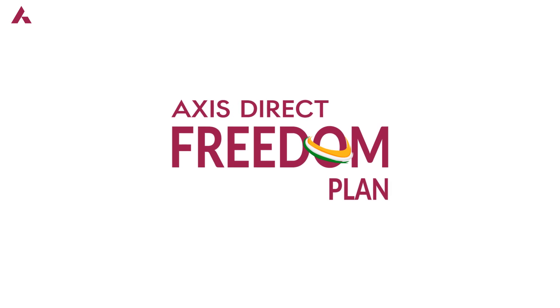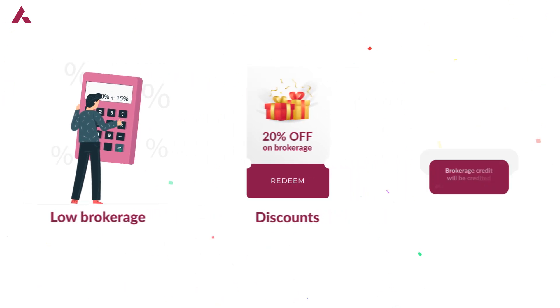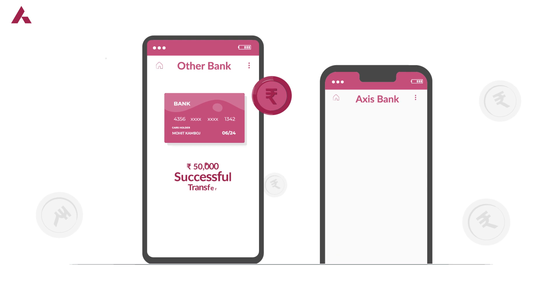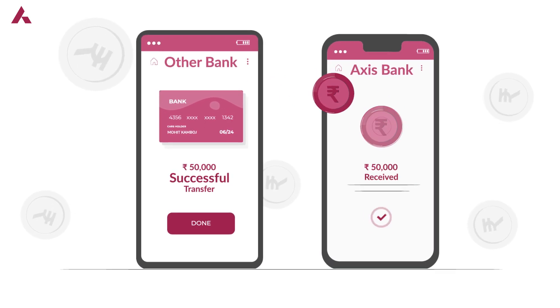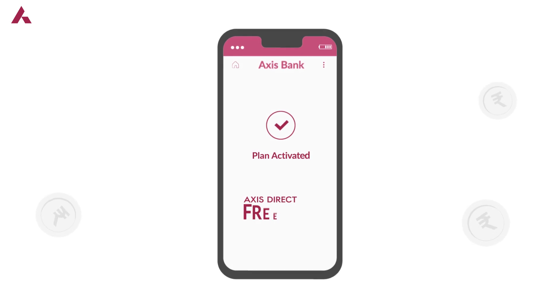Presenting Access Direct Freedom Plan — an exciting plan that offers low brokerage discounts and brokerage credit for Access Bank customers. Simply transfer funds from a non-Access Bank account to a linked Access Bank savings account to activate the plan.